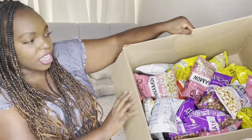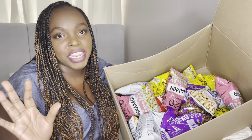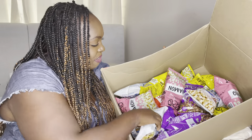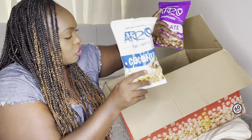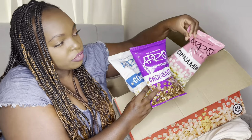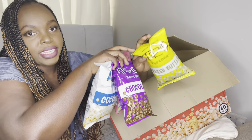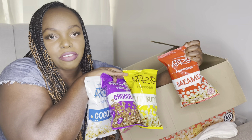They have caramel, coconut, salted butter, chocolate, and cinnamon flavors — so there's everything for everyone. Here are all the flavors they sent me: the 60 pieces box. Movie nights sorted! There's coconut, chocolate, cinnamon, salted butter, and caramel — yes, all these flavors!